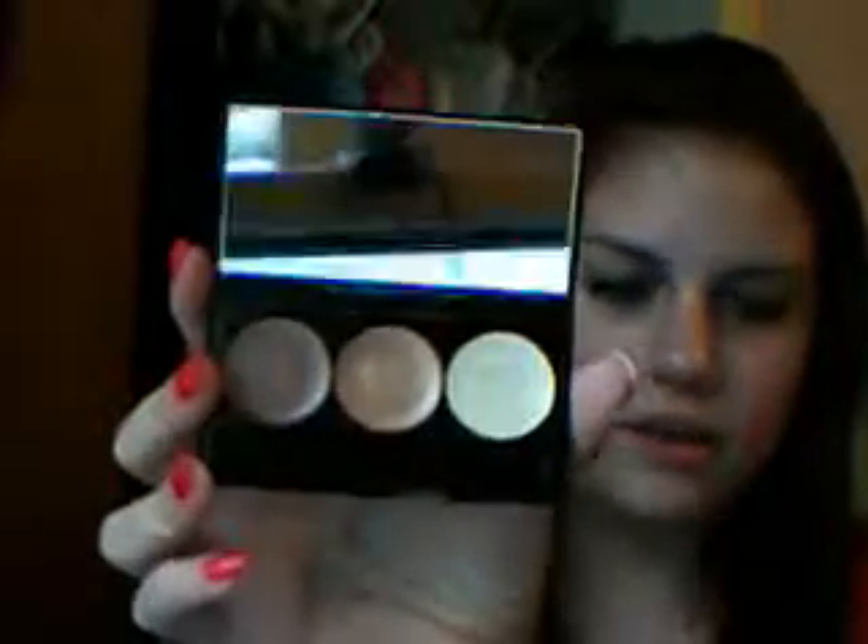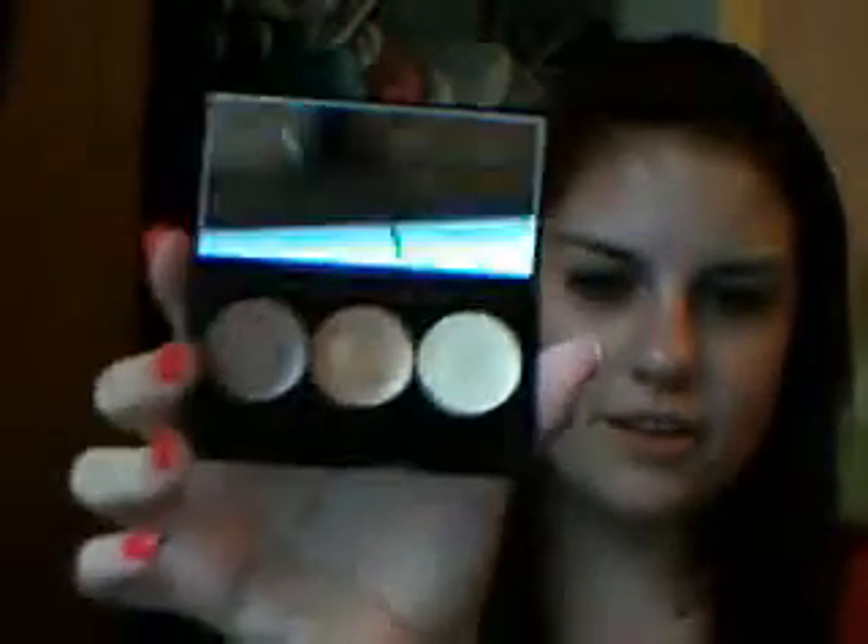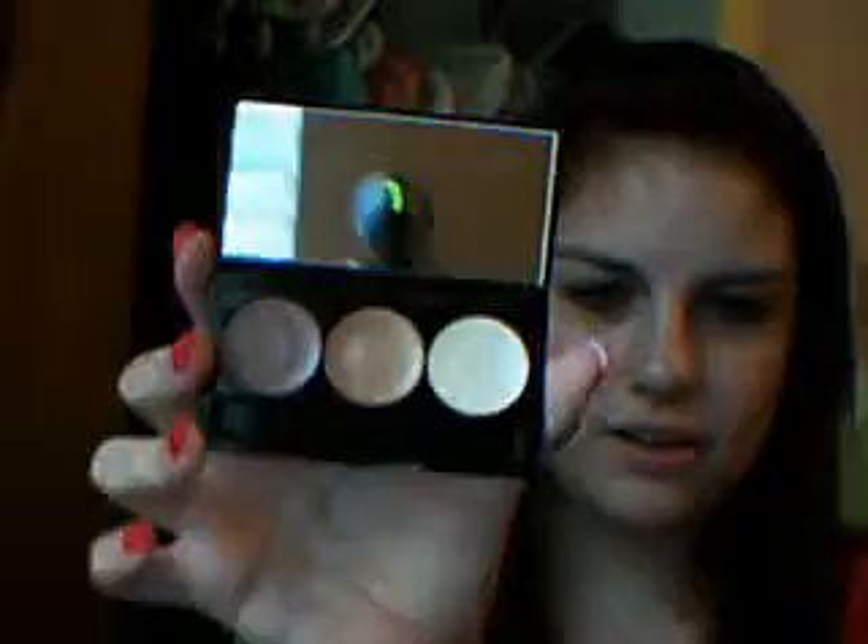The last thing I got was this Triple Threat cream eyeshadow in Neutral Tones. We're going to come scoop with a mirror. It has an applicator — a normal sponge applicator. And this was from Mark. These are cream bases that I'm going to use as a base.